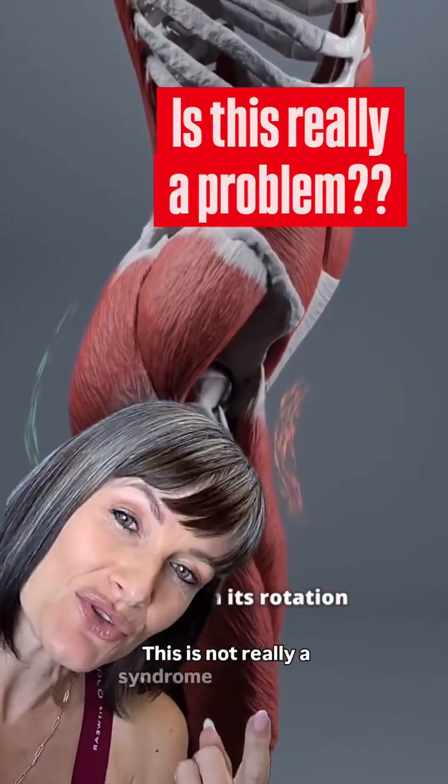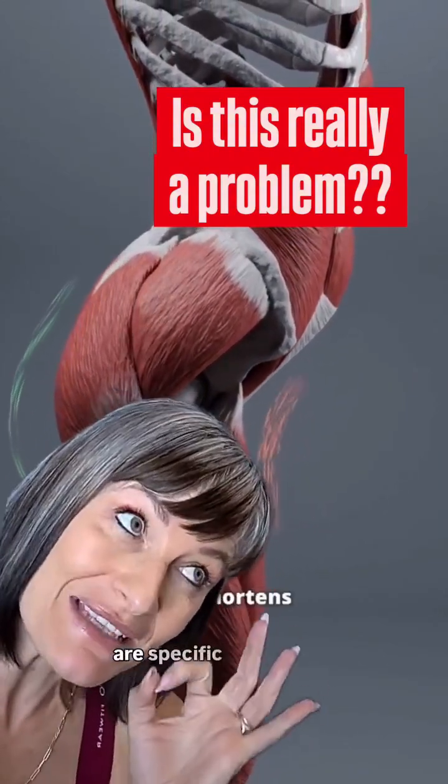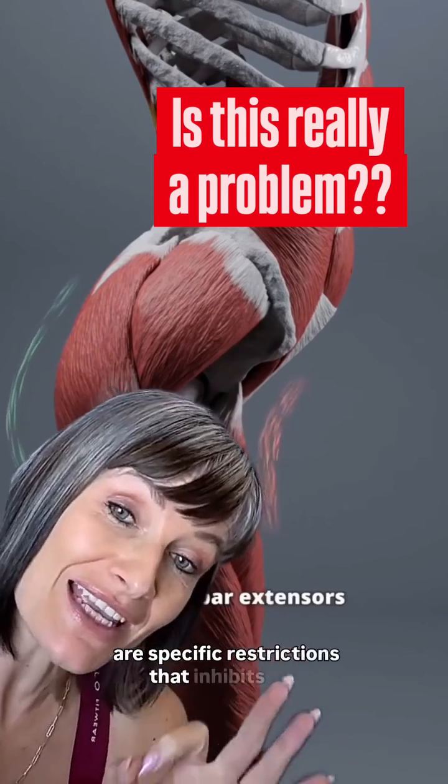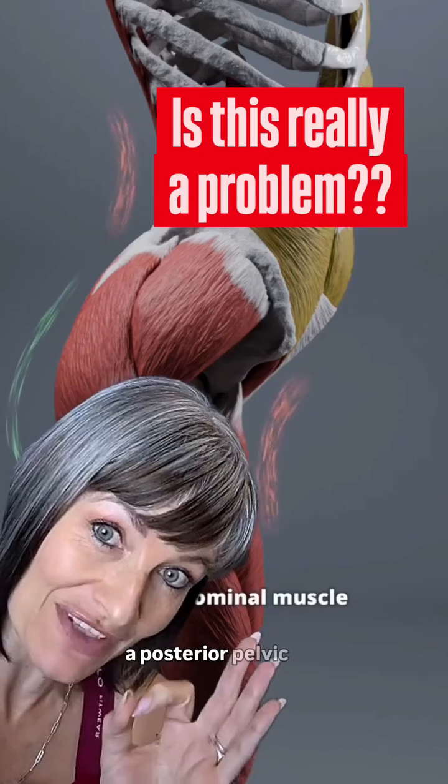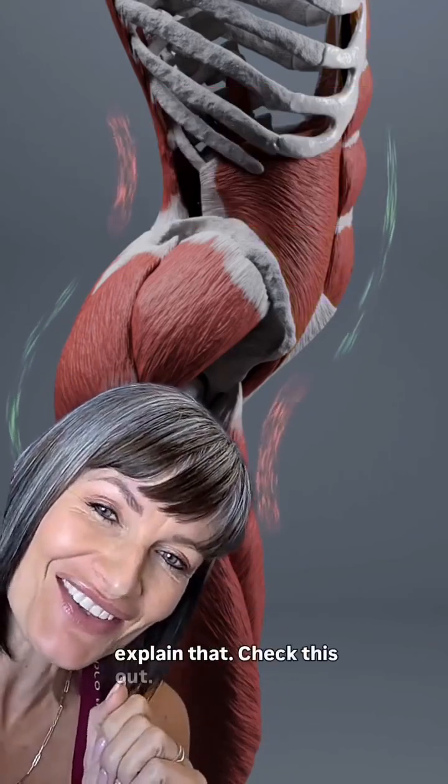This is not really a syndrome unless there are specific restrictions that inhibit you from pulling your pelvis through to neutral or a posterior pelvic tilt. I'm going to explain that.